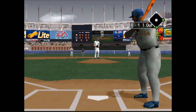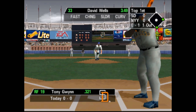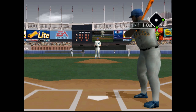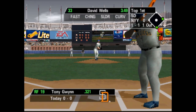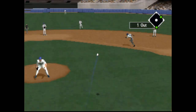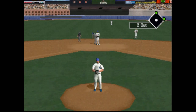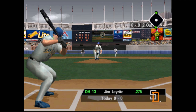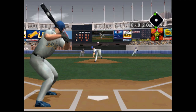Oh, and one. Slider low and away. The runner goes — over to Perth, he's out of there. At bat, Jim Leritz. Let's go, Yankees!